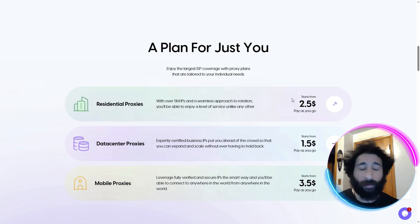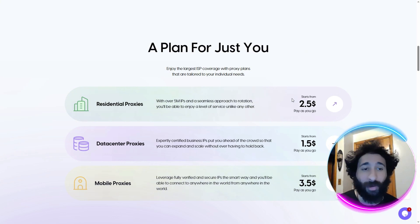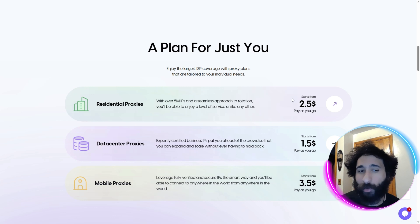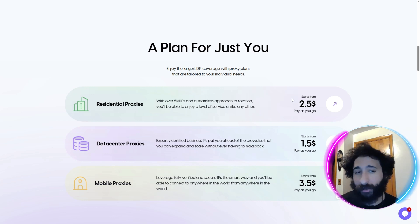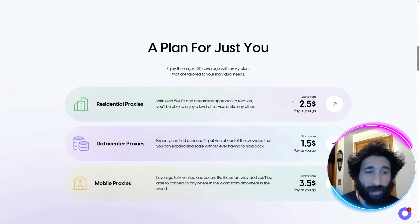Now, why would you use a proxy? If you're doing multiple things — for me it's doing multiple Facebook Marketplace accounts. If you want to go on Upwork after they give you the ban hammer, or a freelancing site, maybe a crypto site, or you just want to get data and surf with anonymity, proxies are the best.